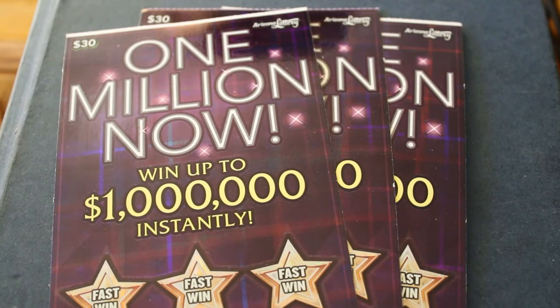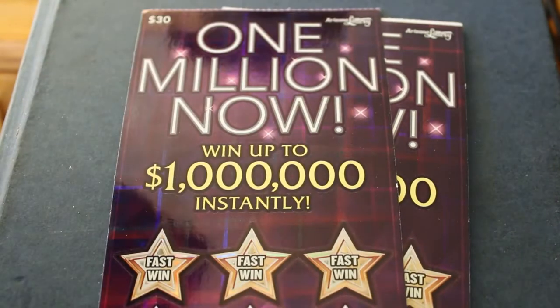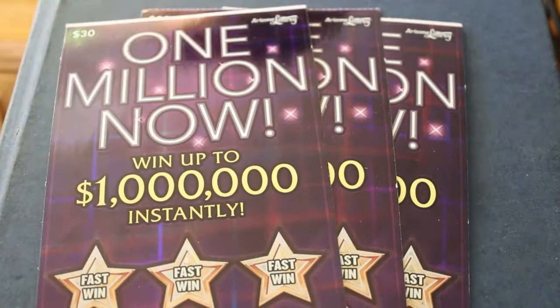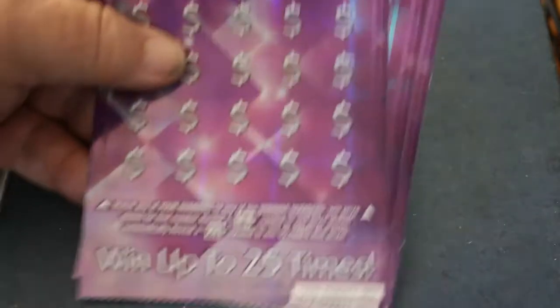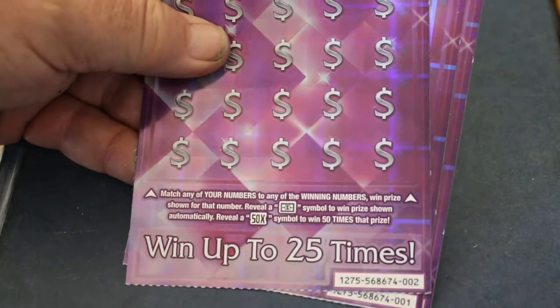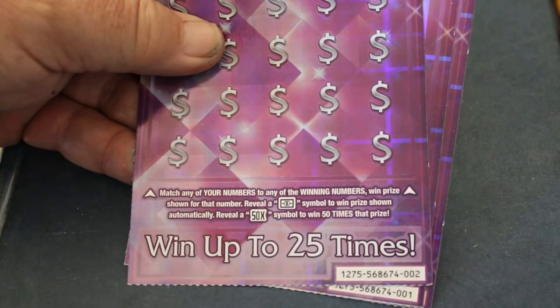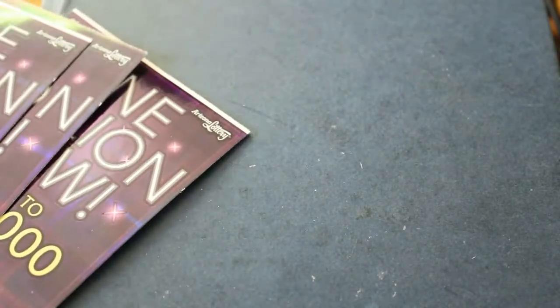Hello YouTube, Donald's Desert Digest here with another three $1,000,000 Arizona Lottery $30 tickets. The odds are 1 in 2.45, and the winning symbols are the dollar sign for the prize shown and the 50 times symbol for 50 times that prize.